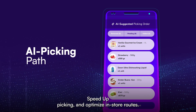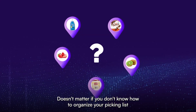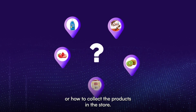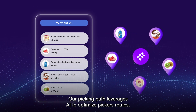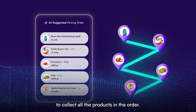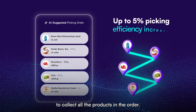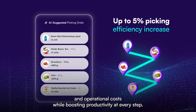AI Picking Path — speed up picking and optimize in-store routes. It doesn't matter if you don't know how to organize your picking list or how to collect the products in the store. Our Picking Path leverages AI to optimize pickers' routes, instantly creating an organized list that the picker should follow to collect all the products in the order, reducing picking times and operational costs, while boosting productivity at every step.